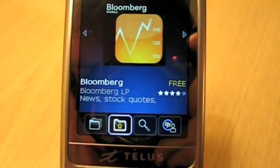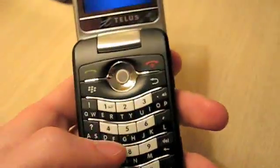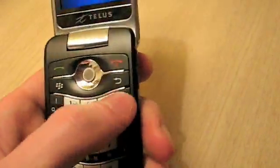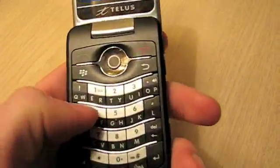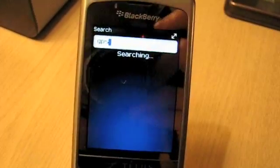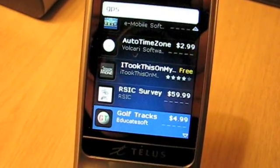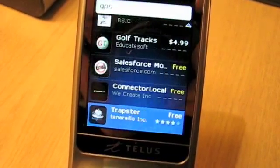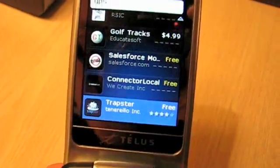Beyond that you can run searches. Let's say we're looking for something that has GPS capabilities. There we go. Not too shabby — basic, but definitely does the job.